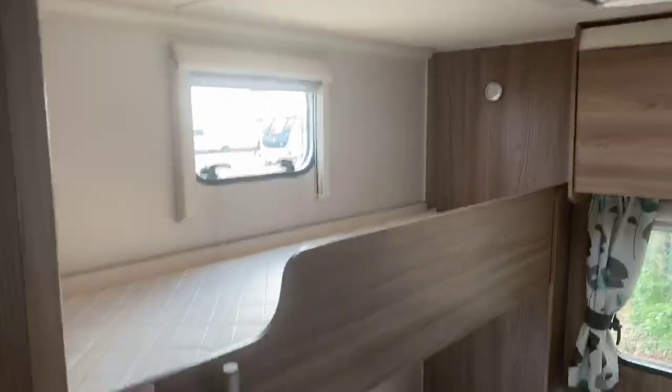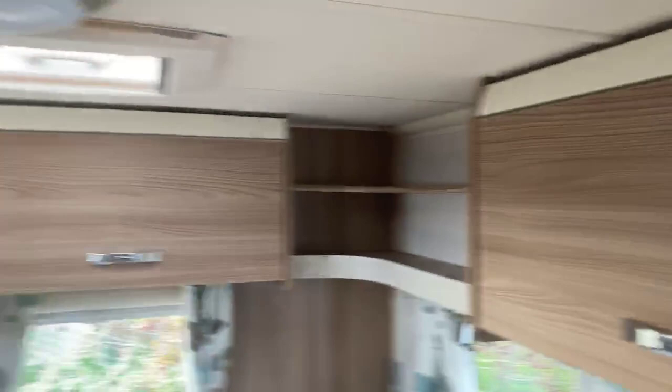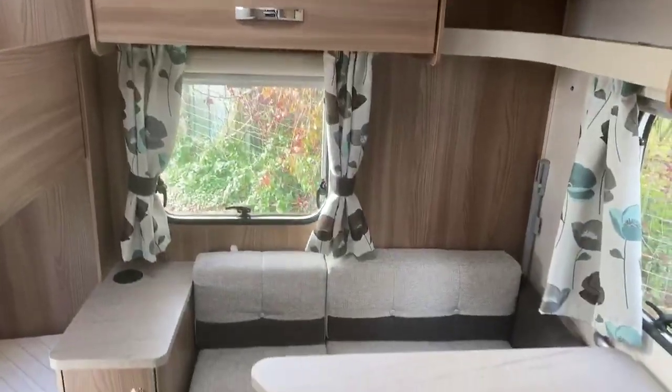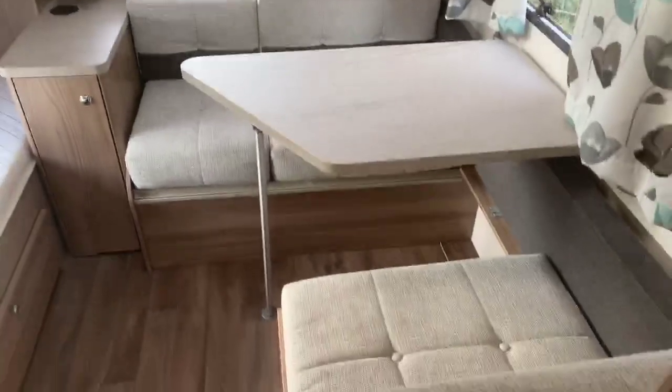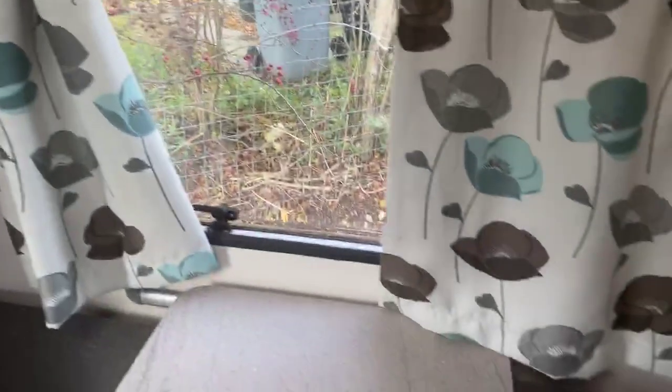Stepping inside the caravan, the first thing you notice is these wonderfully large and spacious fixed bunks. You've got plenty of storage located at the rear in a nice wood grain finish. There's also the Sienna fabric scheme with the rear side dinette, which converts up into bunks using these fittings here. So there's potential for two bunks here and two bunks on the other side.